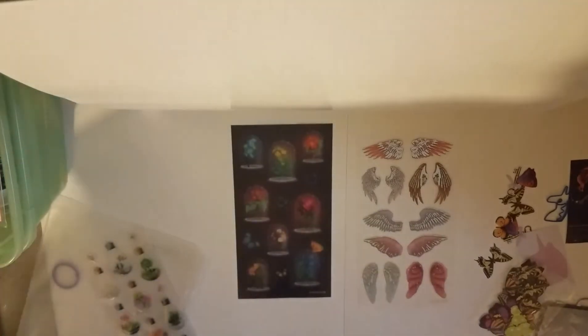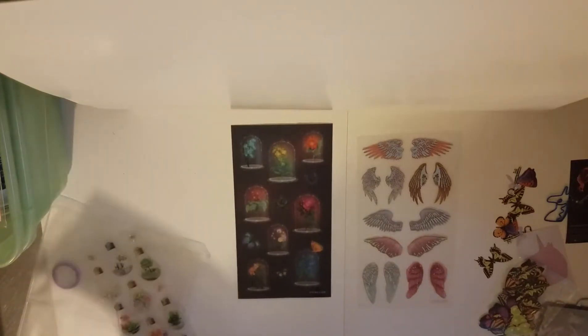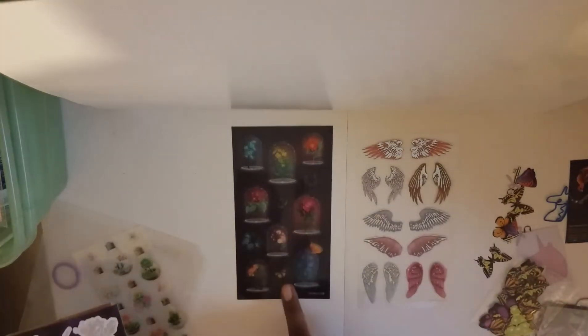We have some flowers in glass here. I know some people are thinking of Beauty and the Beast when they're looking at these. These are very nice.